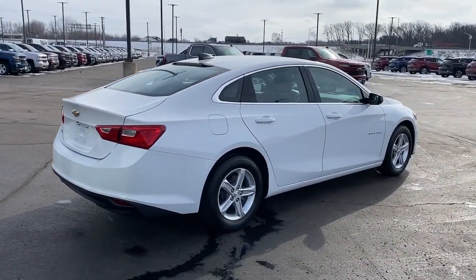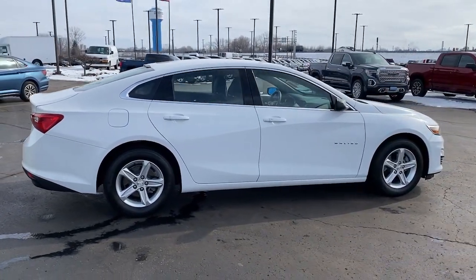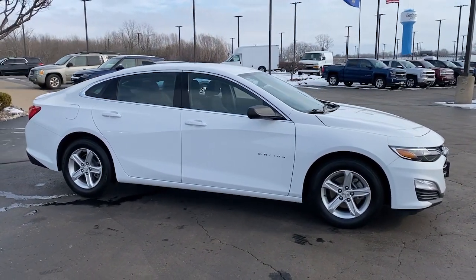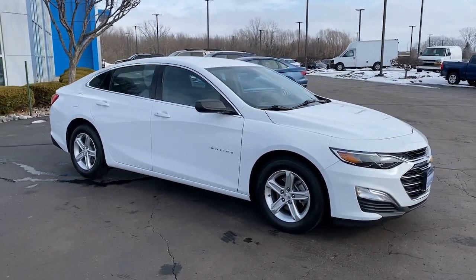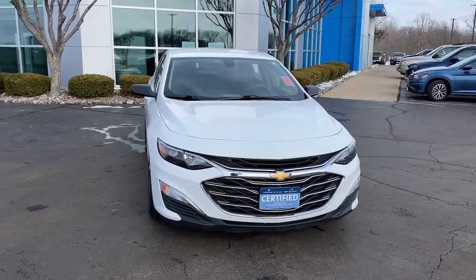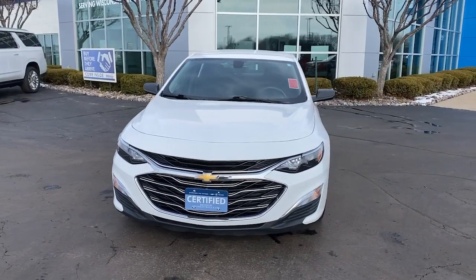These are just some of the great options this vehicle comes with: keyless entry, backup camera, keyless start, Wi-Fi hotspot, aluminum wheels, steering wheel audio controls, Bluetooth connection, stability control, traction control, and pass-through rear seat.